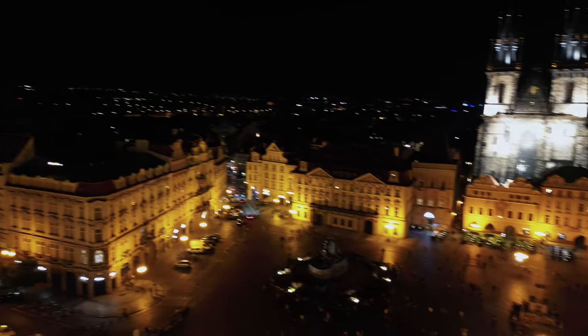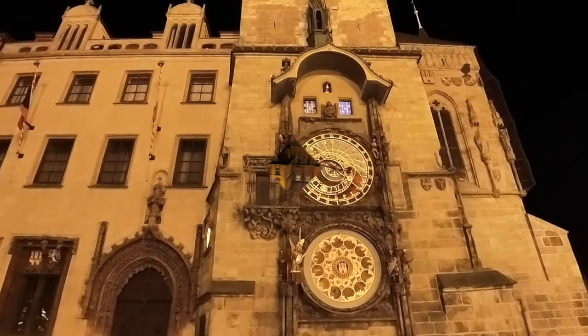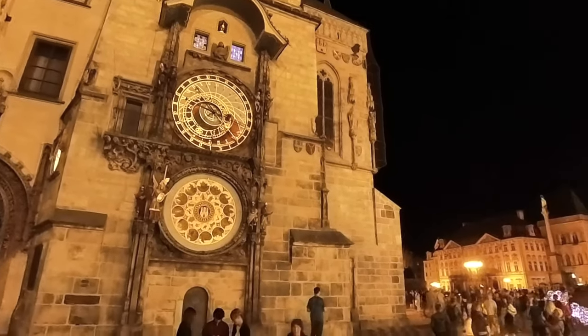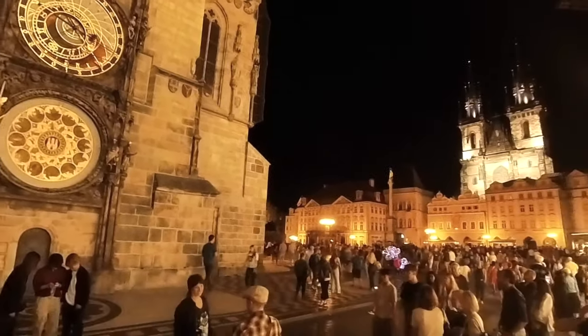In the daytime video of Prague, I mentioned how crowded it was in the Old Town Square, especially near the astrological clock. And that is no different at night, as you can see.